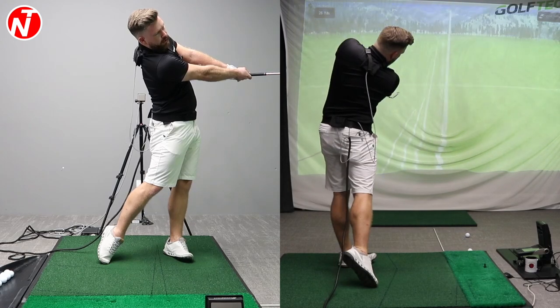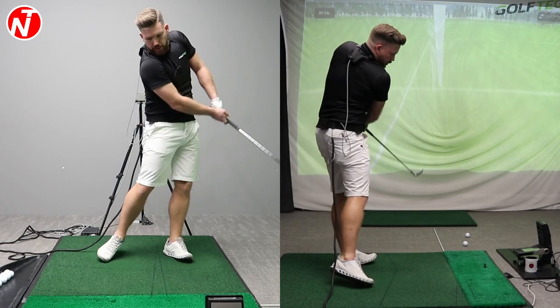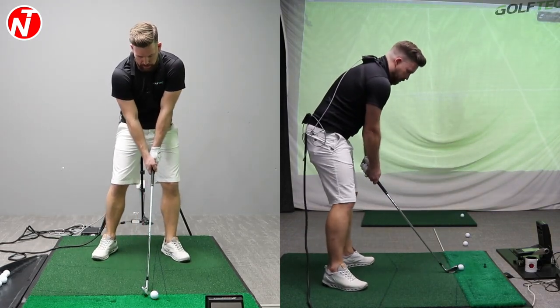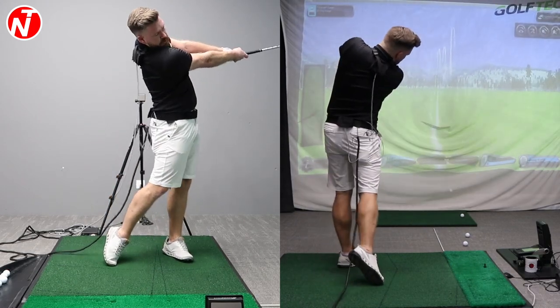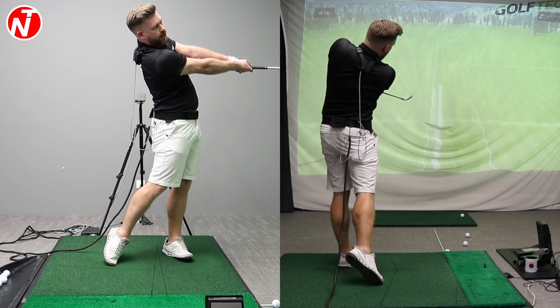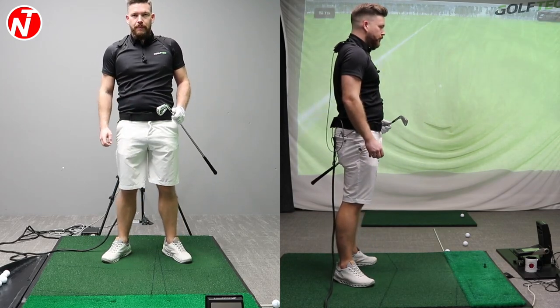Similar type of swing, maintaining my tilts — you can see almost dead straight, just a little push draw. A couple of key checkpoints: bump the hip, handle forward, arms straight, tilt the shoulders. That felt really good — went higher and straighter. That is a really good drill to work on your shoulder tilt. I drew every ball there. Very simple little half swings, gradually building up the speed.